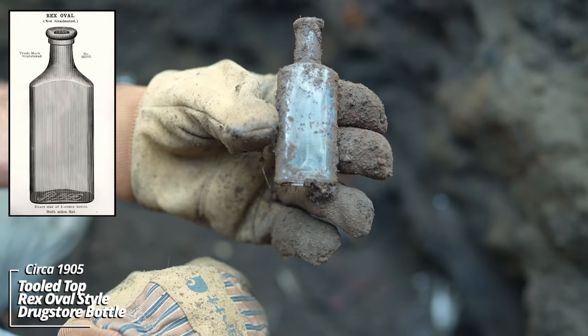Looks like we may have a citrate bottle. This is a hard-packed cap layer up here. A little perfume — nothing embossed on it. Looks like citrate of magnesia. Oh yeah, nailed it. Look at that — I love the embossing on these things.